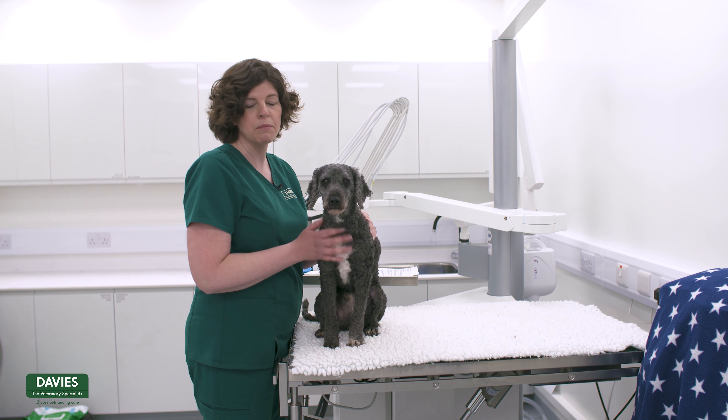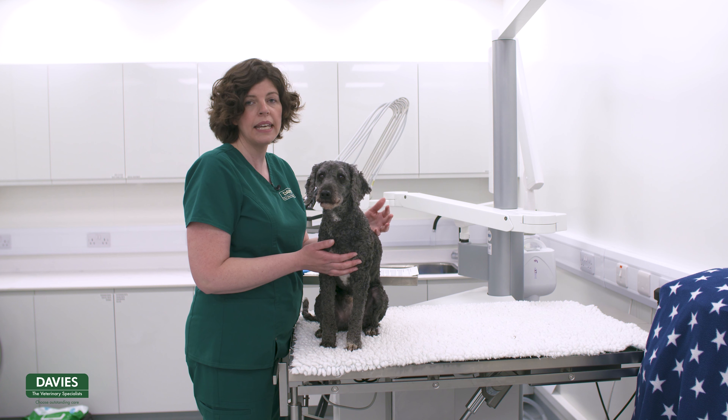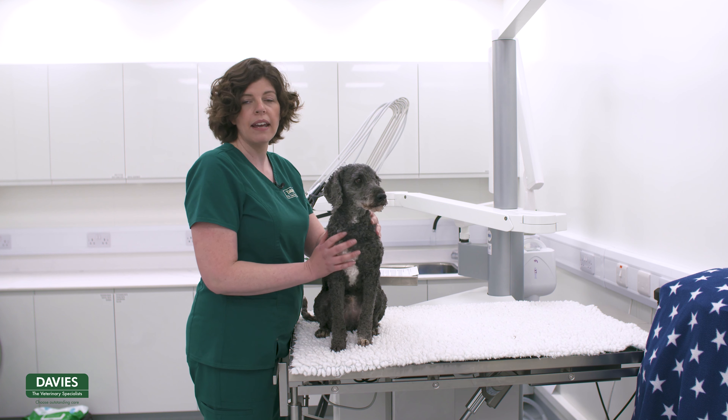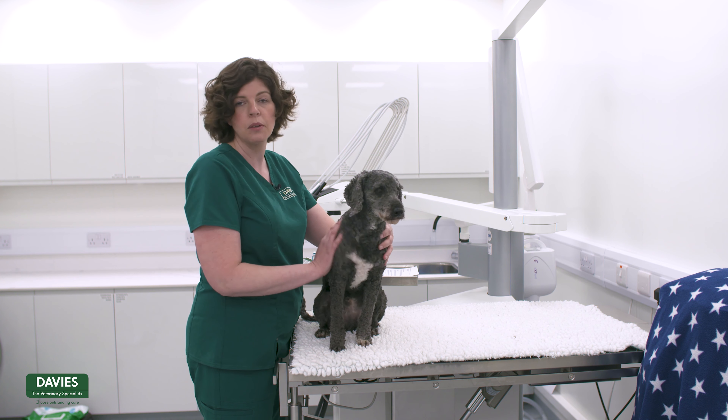Throughout your pet's life, at some point you will need to administer medication, whether because they're poorly or because of preventative healthcare such as in the case of worming tablets. So it's really great to know how to do this in a safe and relaxing way for your pet.